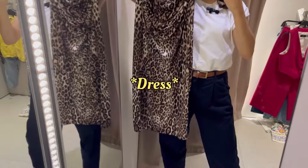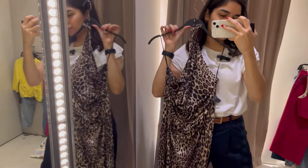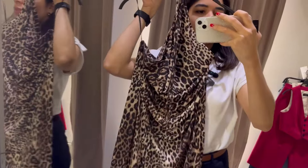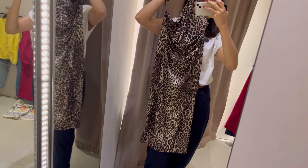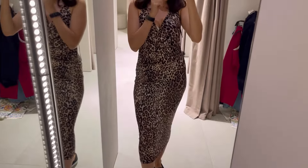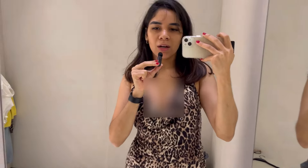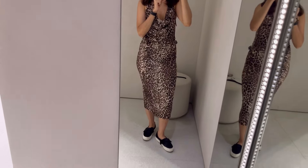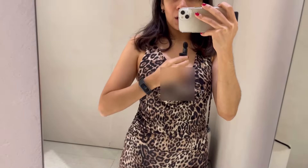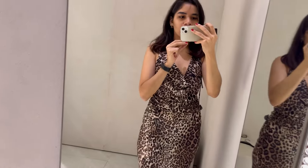We're starting with this animal print top, which is very out of my comfort zone — I never go for animal print or this kind of dress, but I wanted to try it on to give you guys some options in case you like animal print or the giraffe style. The material feels a bit cheap, but I do think it's very flattering. I'm not much of an animal print girl, especially in an all-over animal print dress. If it were just a top or bottoms, I could go for it.